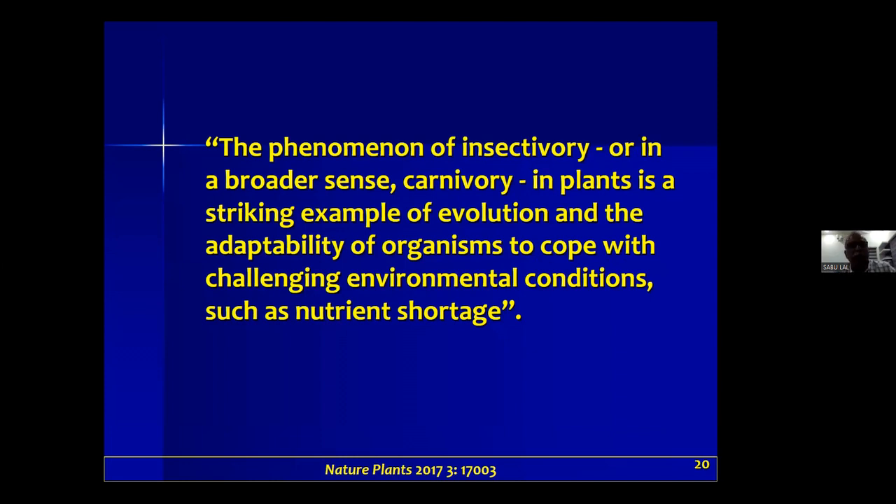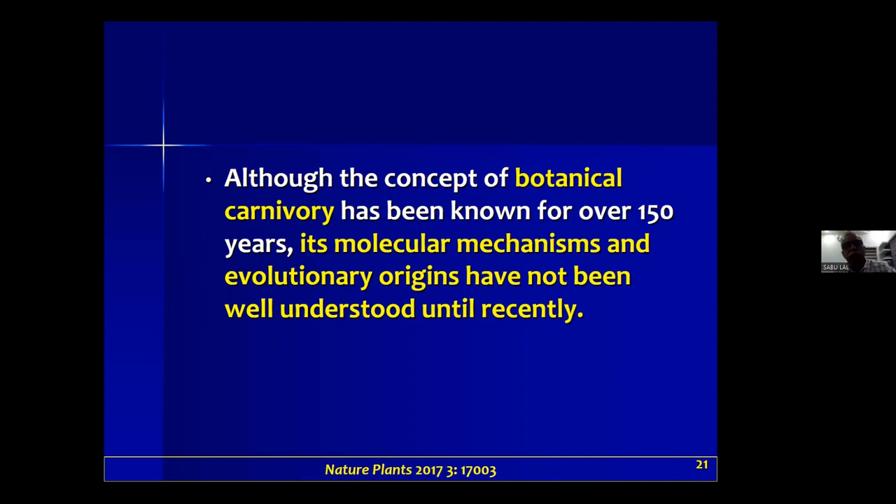In an article in Nature Plants in 2017, it states that the phenomenon of insectivory, or in a broader sense carnivory, in plants is a striking example of evolution and the adaptability of organisms to cope with challenging environmental conditions such as nutrient shortage. Although the concept of botanical carnivory has been known for over 150 years, its molecular mechanisms and evolutionary origins have not been well understood until recently, with more studies emerging in the last two to three decades.